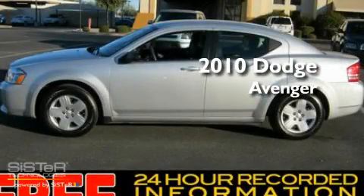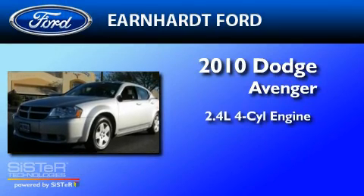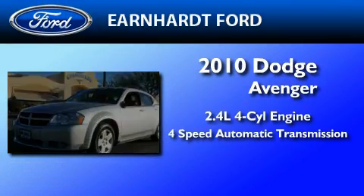This is a 2010 Dodge Avenger. It features a 2.4-liter four-cylinder engine and a four-speed automatic transmission.